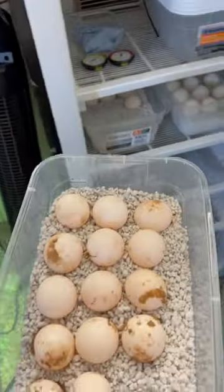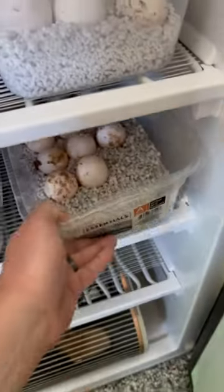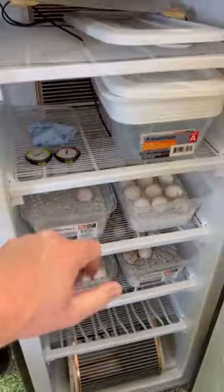Time to put these eggs in a safe-keeping place in the incubator along with the other eggs that have been laid this season. We'll see you guys in a couple months!